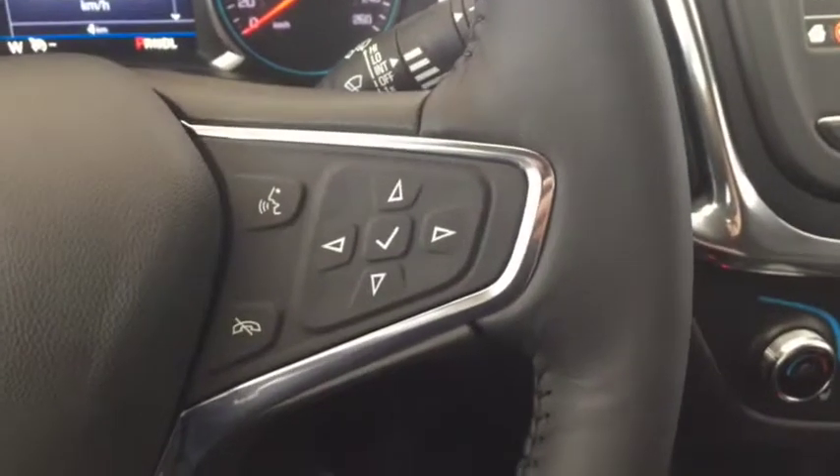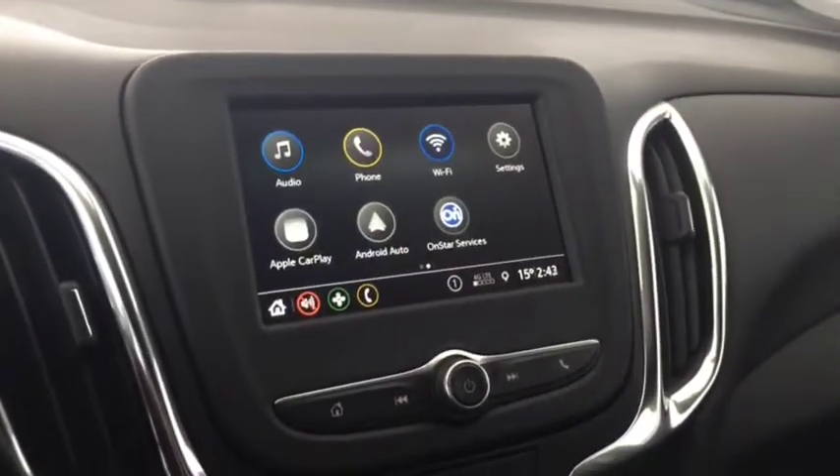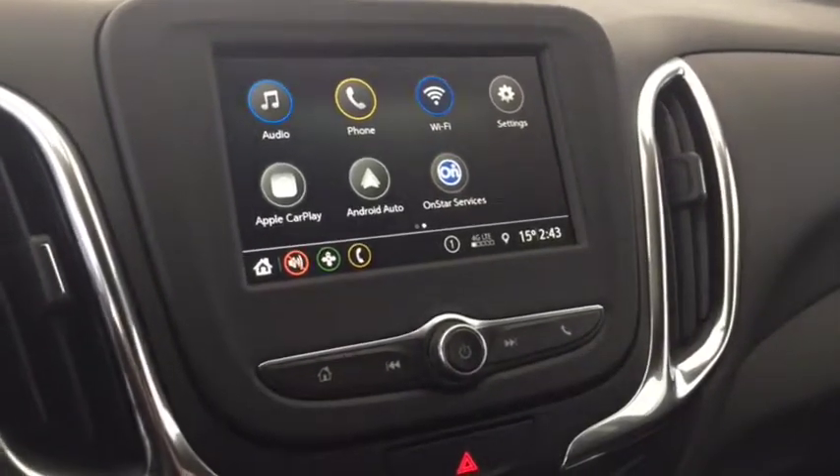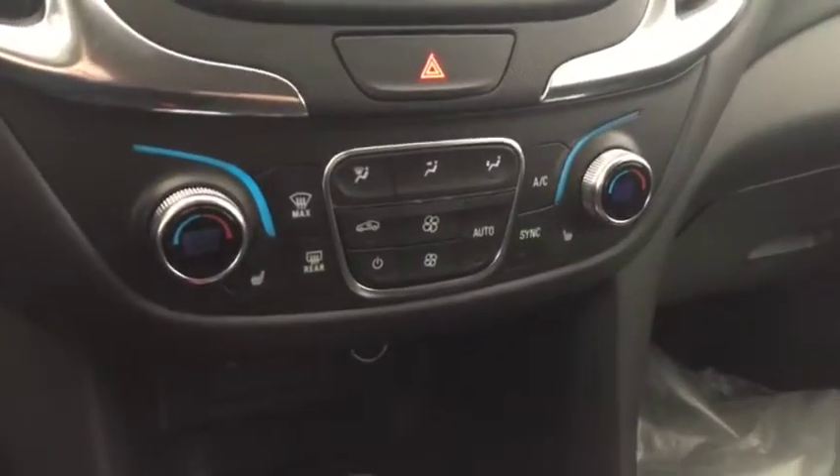On the steering wheel we have cruise control, Bluetooth capability, media controls, screen display with AM FM radio, Sirius XM radio, rear vision backup camera, Apple CarPlay, climate controls with heated front seats.